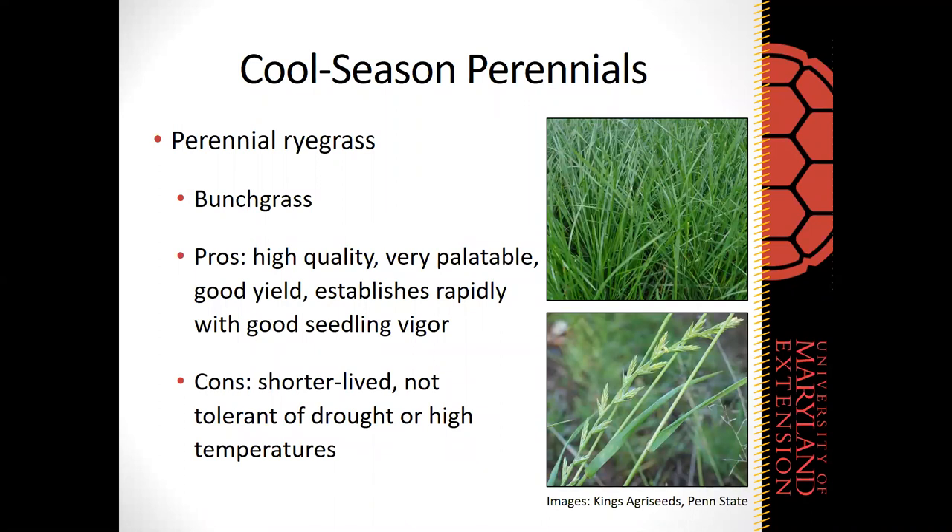Perennial ryegrass is another cool season perennial bunchgrass, nicknamed the "fair weather fan." It is very high in quality and palatable, with good yield and very rapid establishment. However, it can be shorter lived and is not as tolerant of drought or high temperatures. It is very popular in places like New Zealand or Ireland with cool temperate climates, and is more common in northern states like Minnesota than in the mid-Atlantic region.